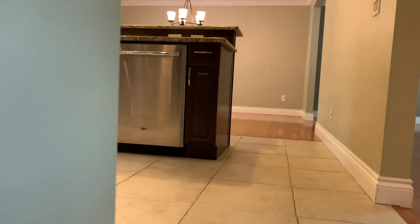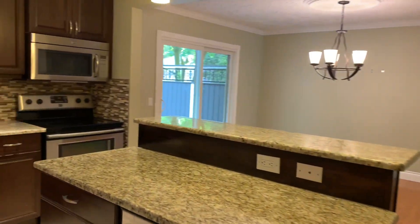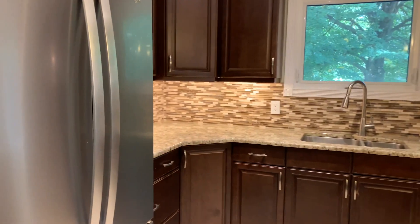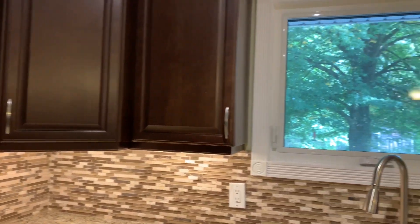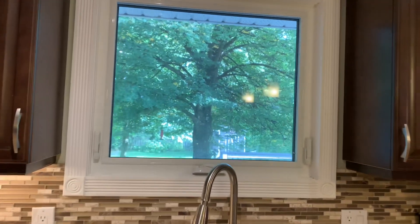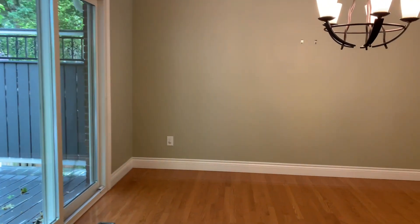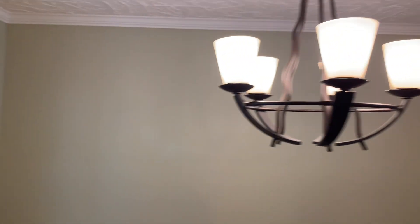Into the kitchen — ceramic flooring, granite countertops, beautiful backsplash, high-end appliances. Beautiful kitchen, absolutely stunning, with lots of views into the backyard. Then into the dining room with a nice light fixture and composite decking.